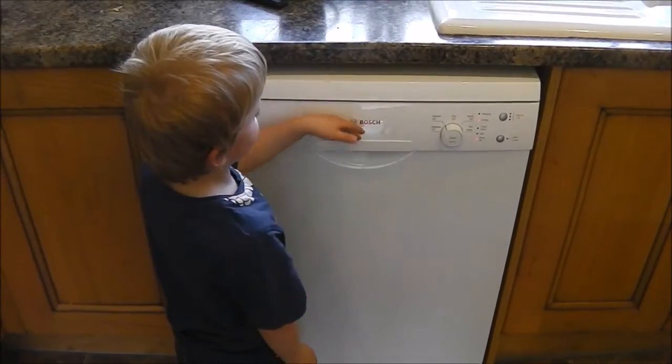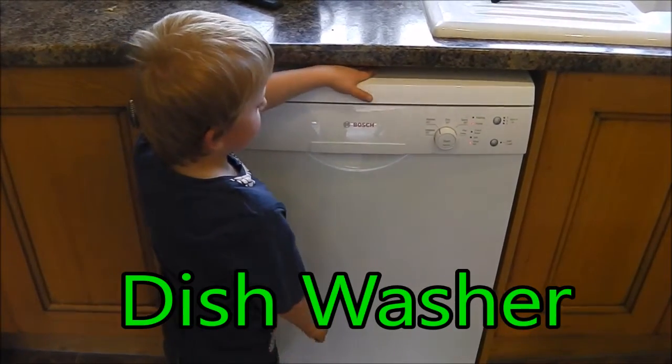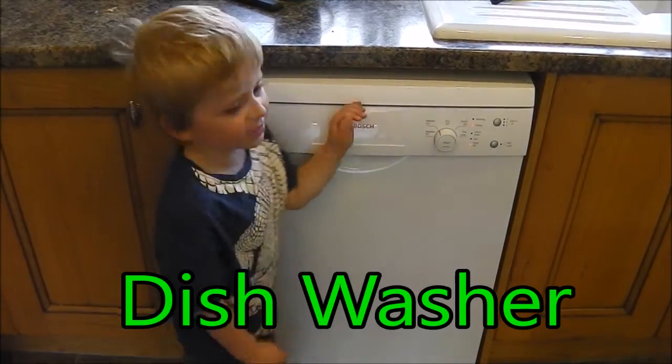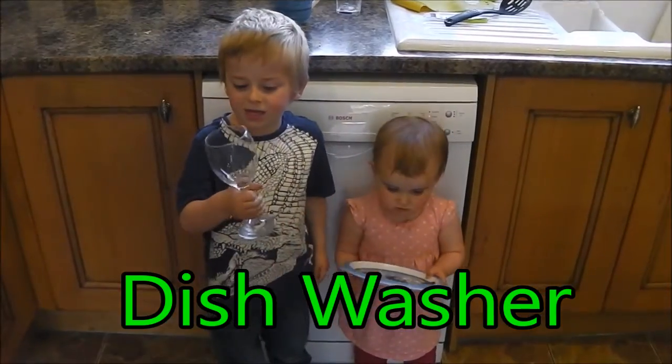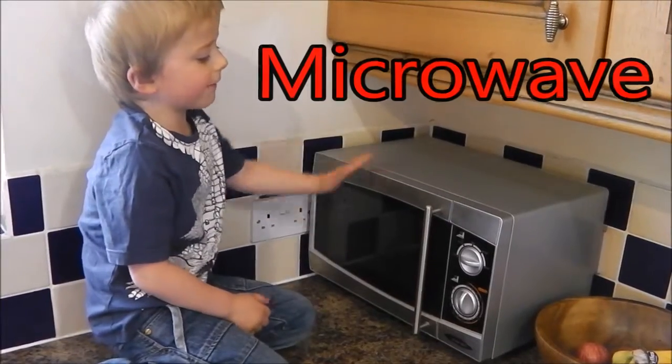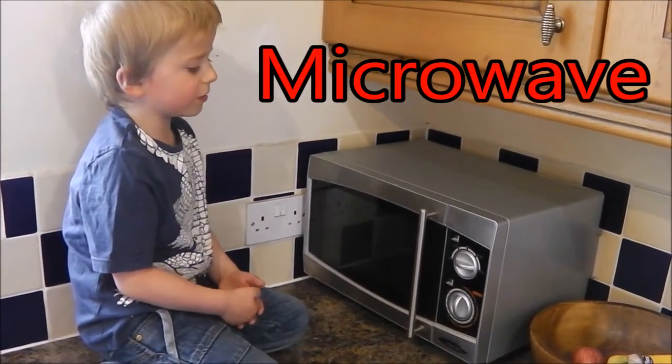This dishwasher uses electricity to wash our dishes nice and clean. This microwave uses electricity to cook up our dinner.